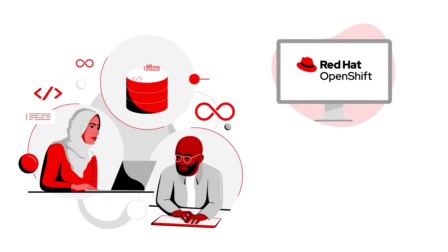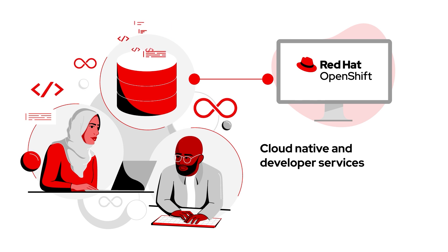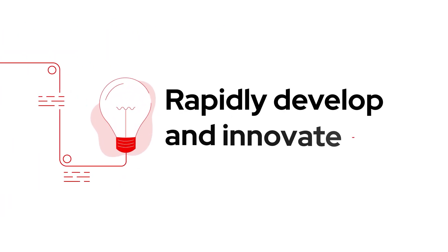Our developers connected their Git software repos to the OpenShift instance, instantly loving the cloud-native and developer services available, like managed integrations and pipelines, and the variety of databases and runtimes that let them rapidly develop and innovate, all without having to worry about the underlying infrastructure.